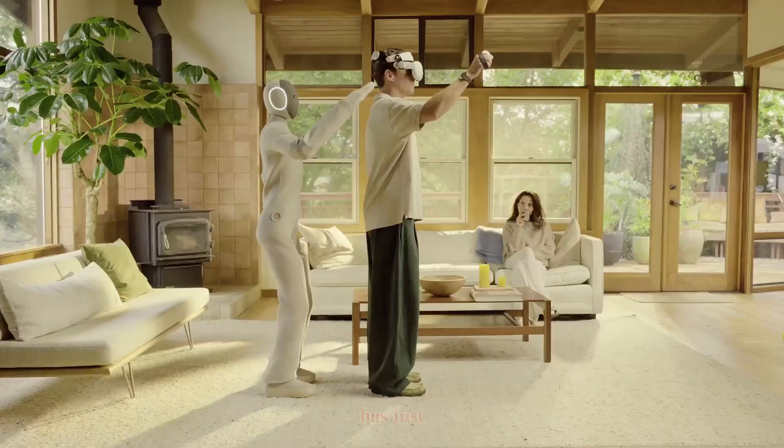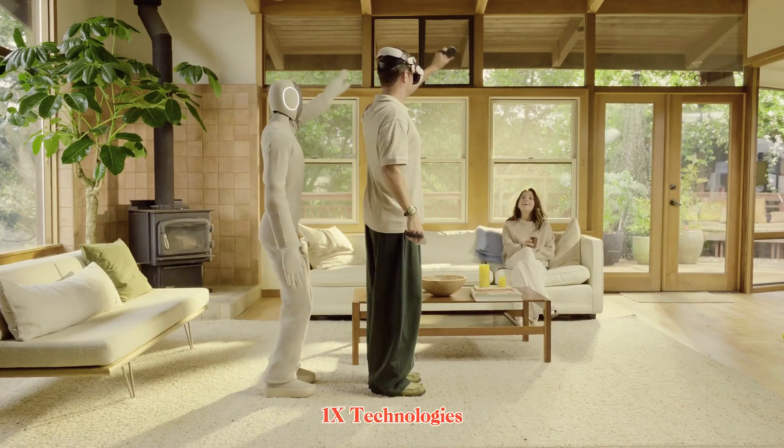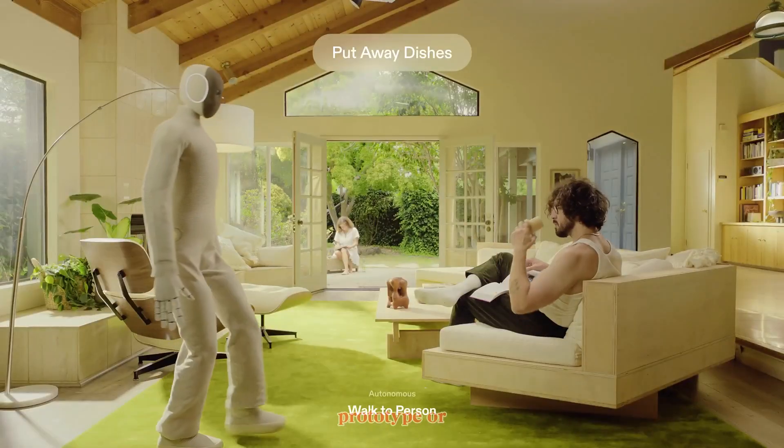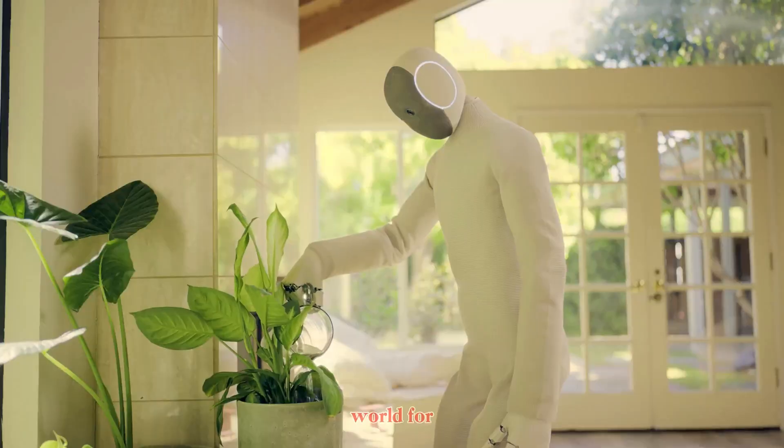The future of robotics has just taken a massive step forward. 1X Technologies, the company backed by OpenAI, has officially unveiled its new humanoid robot NEO. And this time, it's not a lab prototype or a concept video — NEO is designed for the real world, for your home.